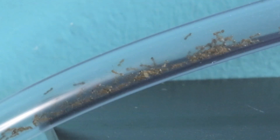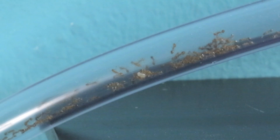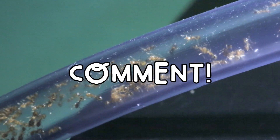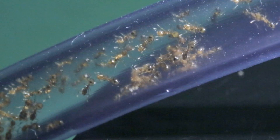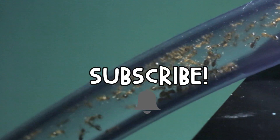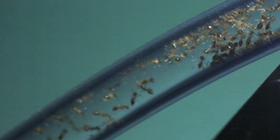Stay tuned next week for the continuation of this epic ant story. But hey, if you enjoyed this video and want to help these ants out, be sure to hit that like button, leave me a comment, share this video with your friends, and if you're not AC Family yet, what are you waiting for? Hit that subscribe button and bell icon to be notified every time we upload a video.